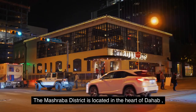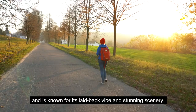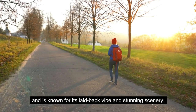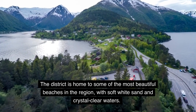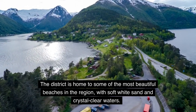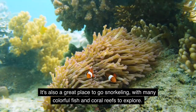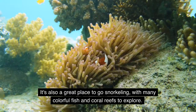2. Mashriba District. The Mashriba District is located in the heart of Dahab and is known for its laid-back vibe and stunning scenery. The district is home to some of the most beautiful beaches in the region, with soft white sand and crystal clear waters. It's also a great place to go snorkeling, with many colorful fish and coral reefs to explore.